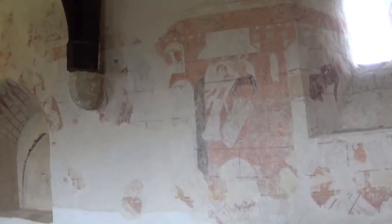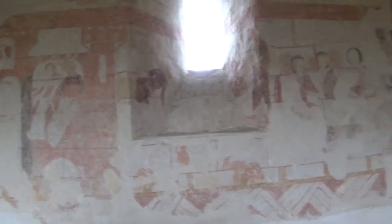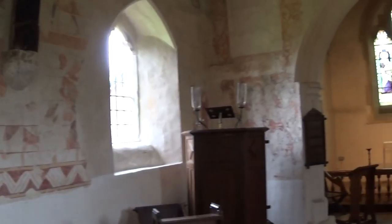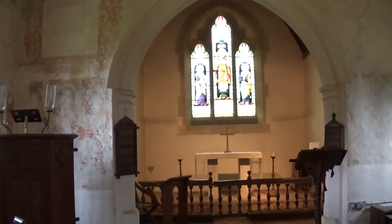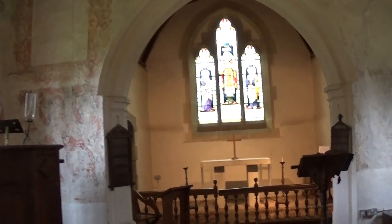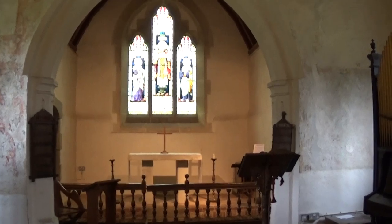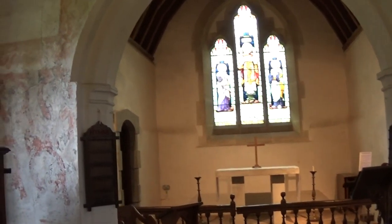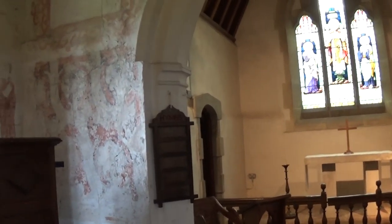The original 12th century chapel probably consisted of a simple building, which now comprises the nave of the chapel. One Norman window and a blocked up Norman doorway are evidently part of the earliest construction. And on the original plaster, the first series of paintings consisted of masonry patterns.